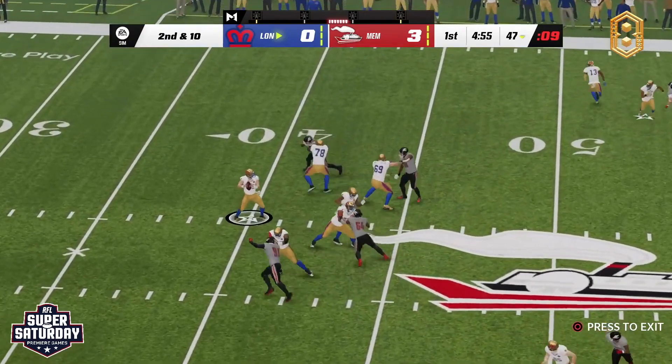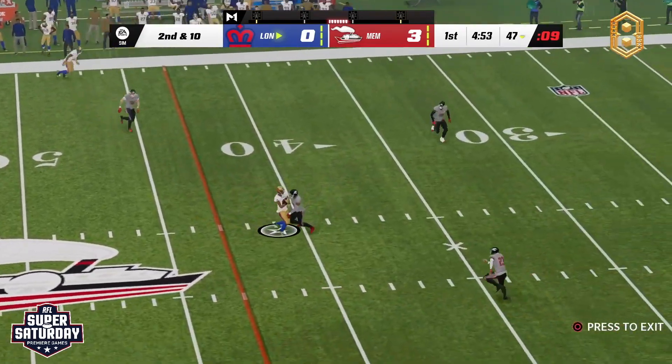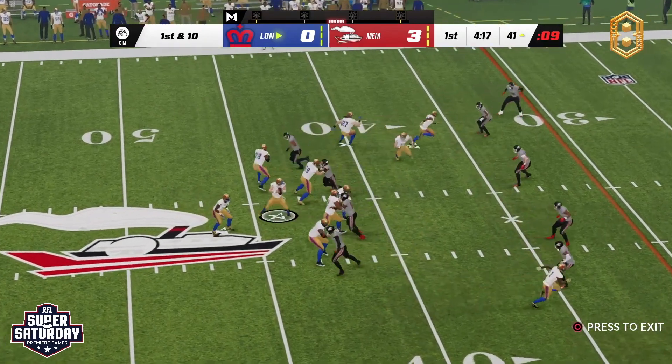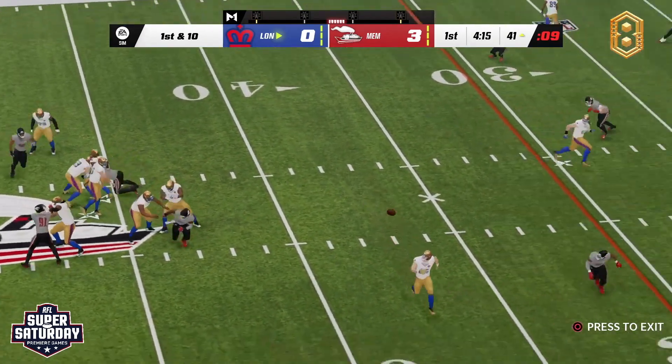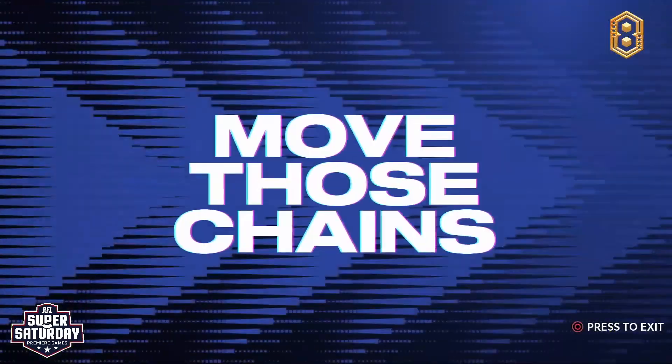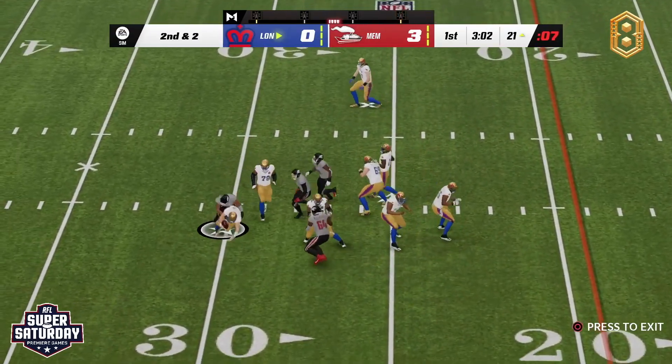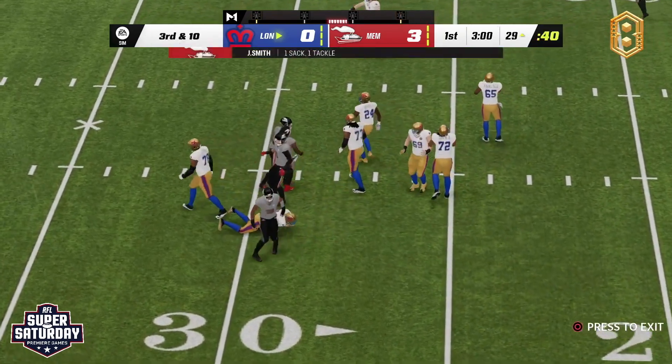Just gets back to the line of scrimmage, second and ten. Throws over the middle, first down. The rookie is seeing some time in this one — coach says start him at the slot. Throws towards the sidelines, a beautiful pass, touchdown! Punch to his left, play action, heat starting to come.